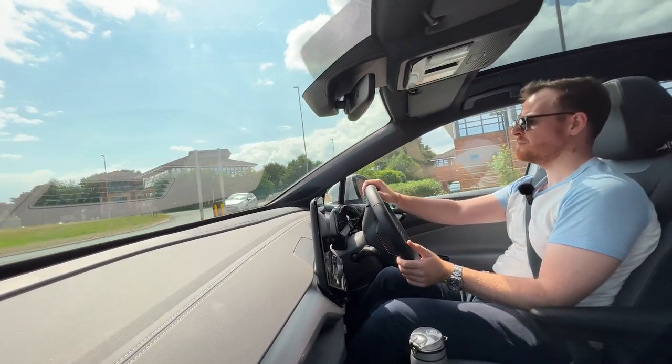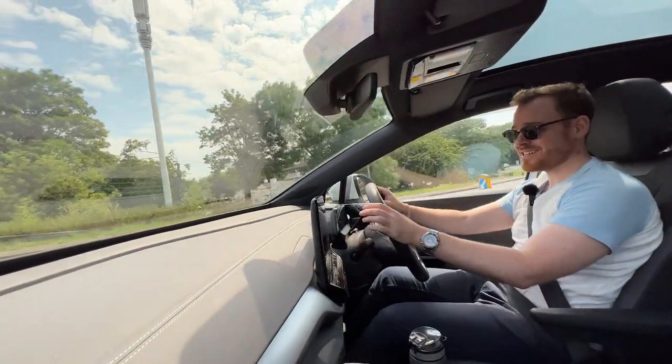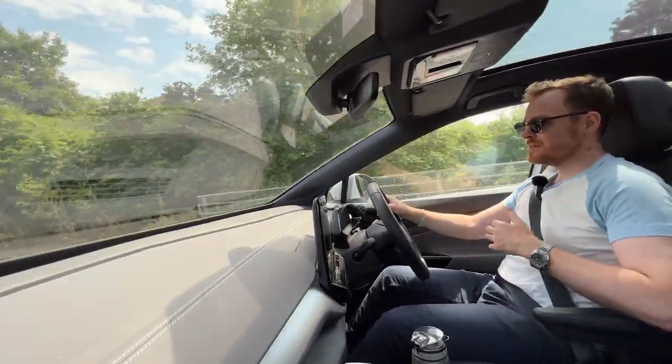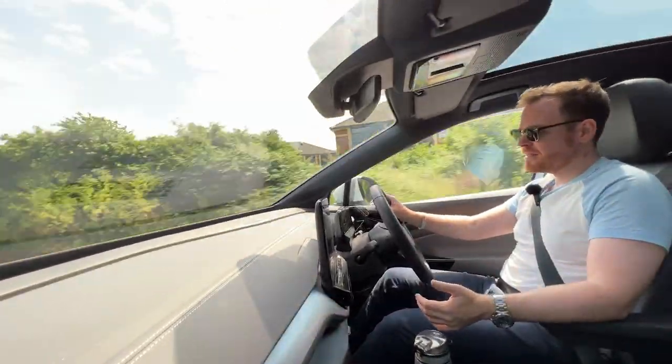First thing I noticed is that — and I know this is the single motor model — the regen just didn't exist, it wasn't there. It is set to regen but it just didn't do it. I've driven a single motor Tesla and that gave a little bit more braking than this did, but that was nothing either.